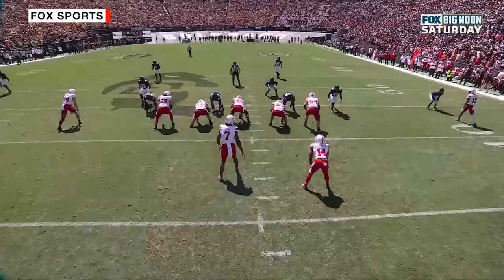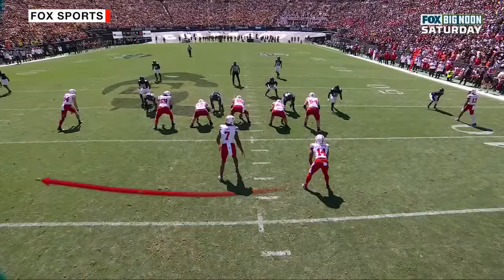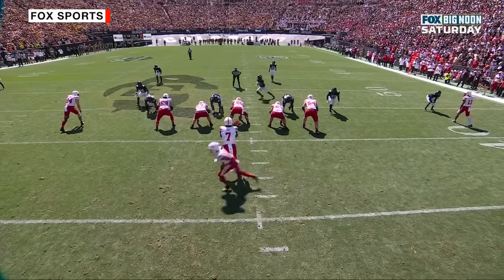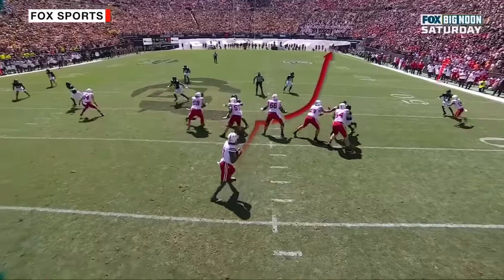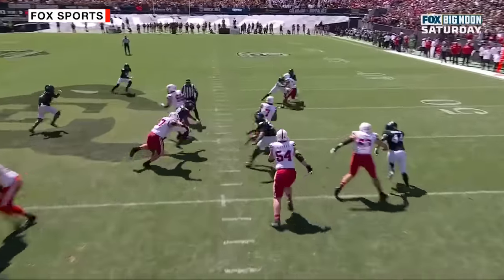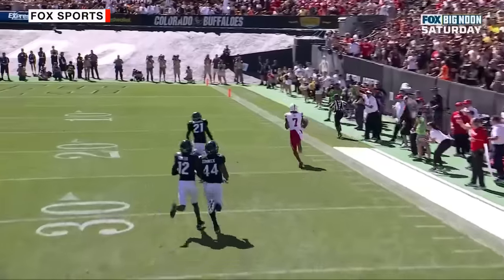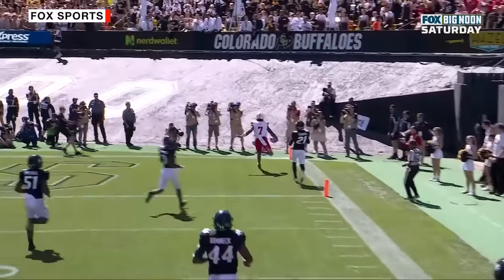They're going to motion to an empty backfield. Watch Colorado — the linebacker is going to vacate his area right here. When that happens, Jeff Sims has a lane. It's a designed quarterback draw — there's no way he's throwing this ball. Linemen get up to the second level, you've got a wide receiver with a great block on the safety. Trevor Woods. And now it's just speed from Jeff Sims.